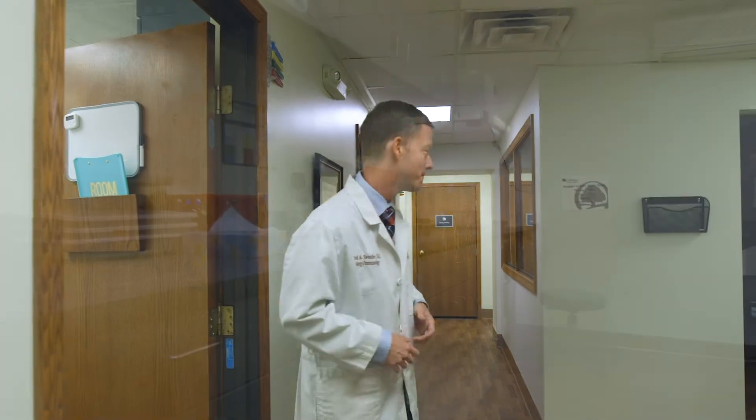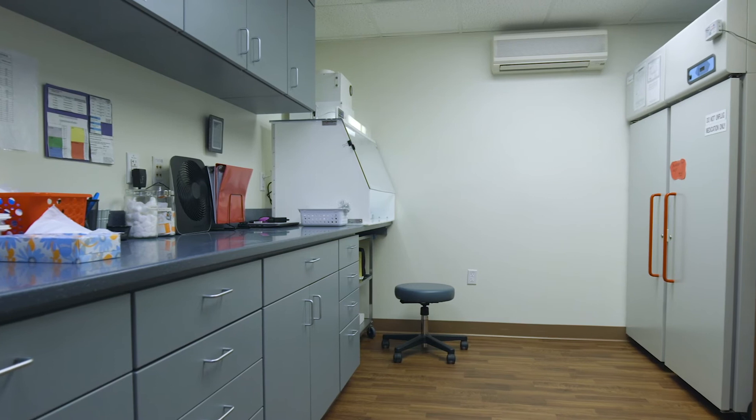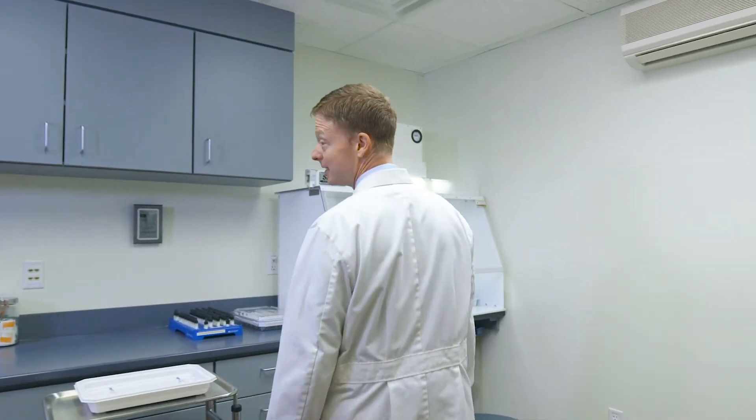There's a lot of work that happens in our clinic behind the scenes, and one of the places that happens is in our lab. Here in our lab we prepare a lot of the different testing agents that we use to help diagnose allergic conditions.